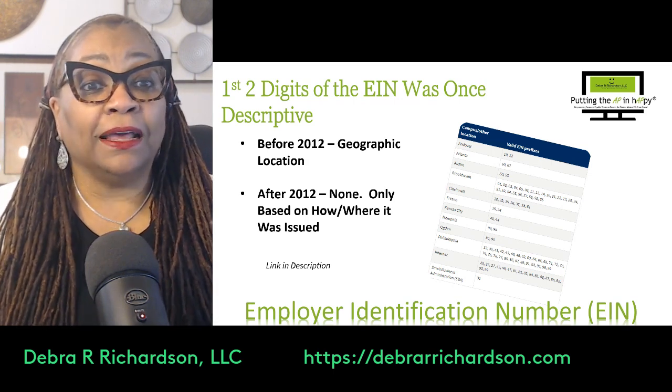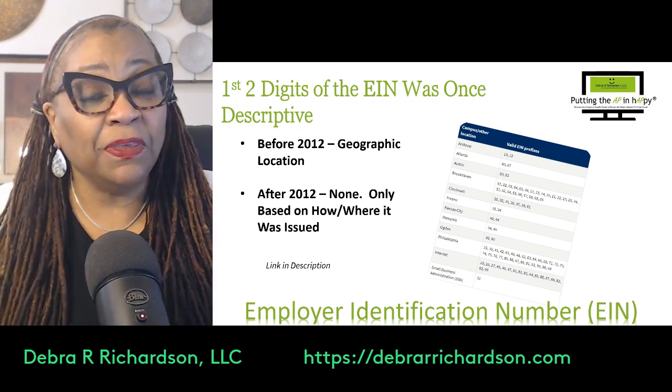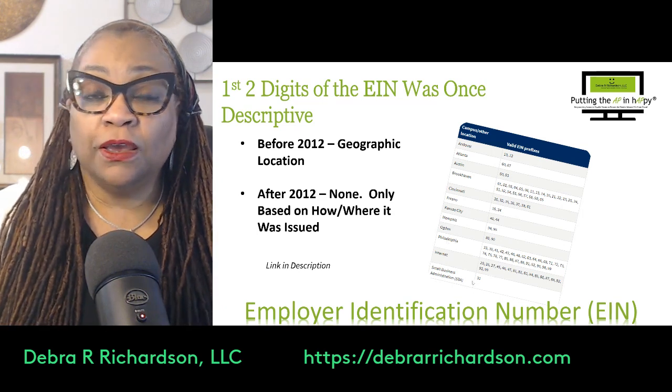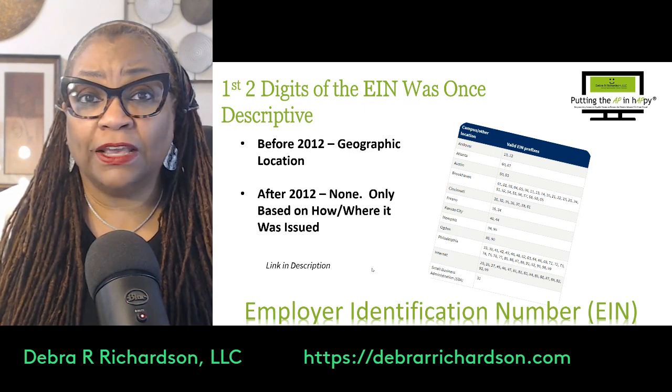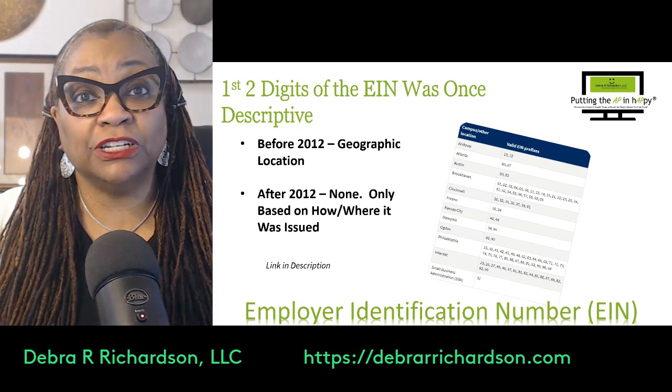But in two different instances it can still mean something. One is if it's issued through the Small Business Administration — I didn't even know they could do that — and the first two digits start with 31.